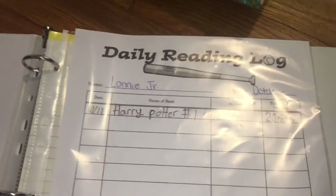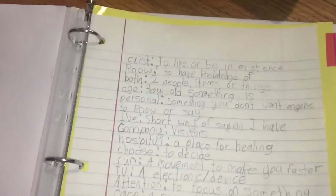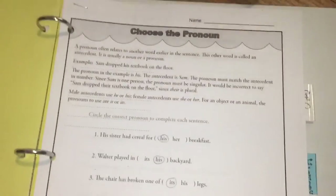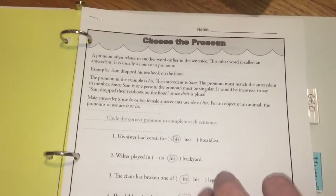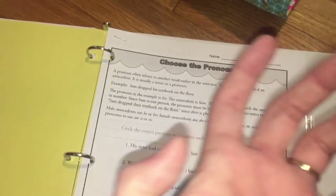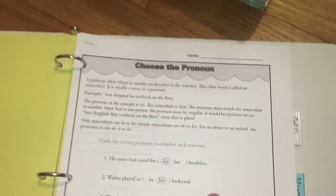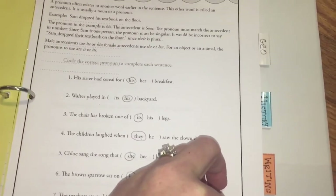Next is the daily reading log — I have to stay on top of Lonnie Jr. to do it, as he's not great about it. Then there's the spelling words section — he was on the ball this morning and already wrote out his spelling definitions to practice vocabulary too. For LA extensions, I print worksheets from K-12 Reader and English Linx — L-I-N-X. English Linx is better for fifth through twelfth grade; K-12 Reader suits more elementary grades. His current worksheets cover pronouns and irregular verbs.